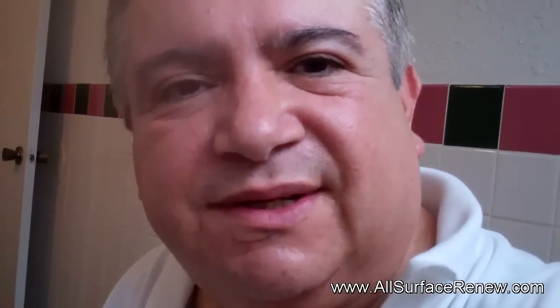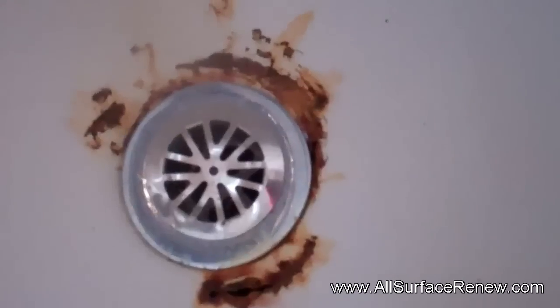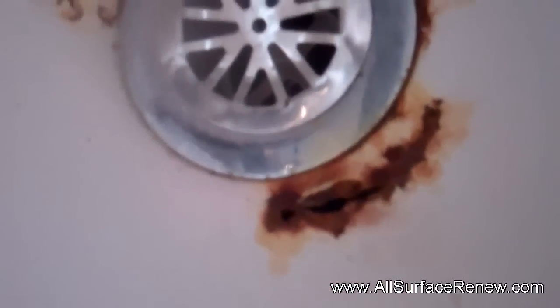Hi, we are in South Austin and let me show you what we're going to do today. This is a very simple job that we were hired to do. This is the drain — we're doing nothing but the drain. See how the rust is pretty heavy and it has gone all the way through, so it needs to be repaired.